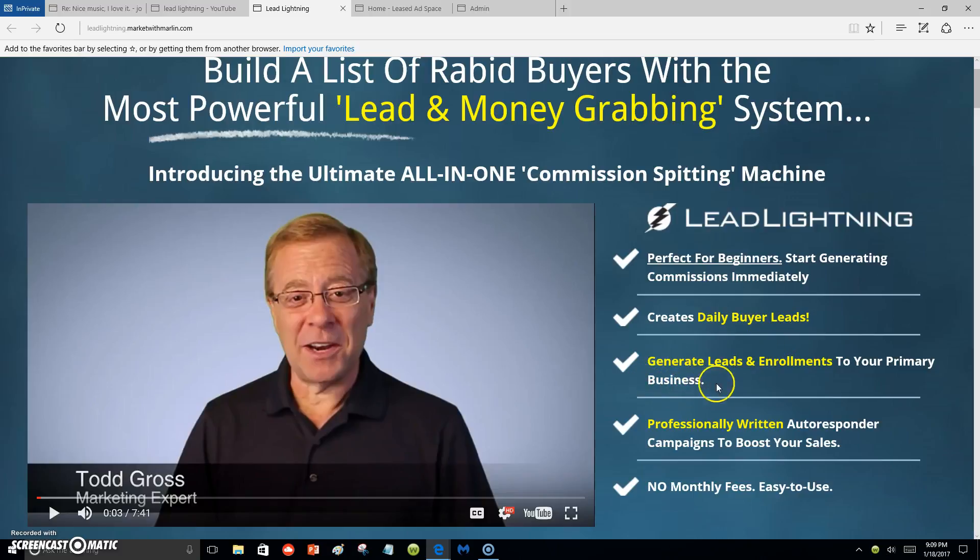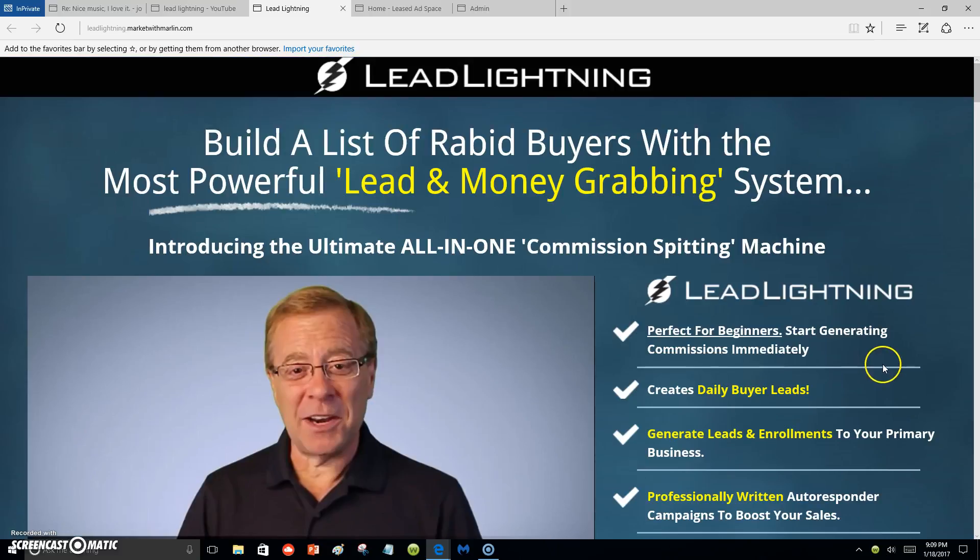It says right here: create daily buyer leads — and that's what I just explained. It also says generate leads and enrollments to your primary business, and I sort of hit on that also. You are going to generate those leads towards enrolling into your business.